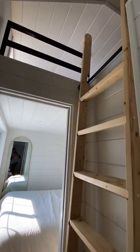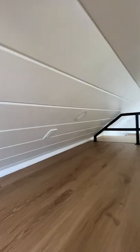Back outside and up this ladder, you'll find an additional loft space, which comes with a queen bed and a crawl space.